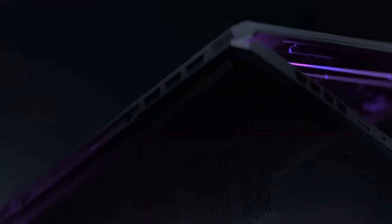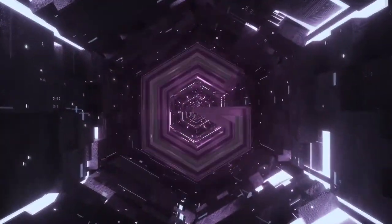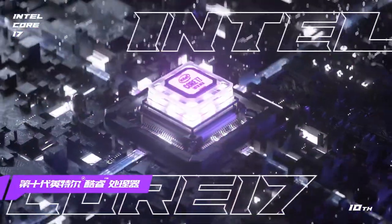Now the company has decided to launch a gaming-focused laptop, naming it the Redmi G. The new laptop indeed sports a gaming-type aesthetic, featuring sharp edges and several large cooling vents, but it also packs a solid list of specifications.